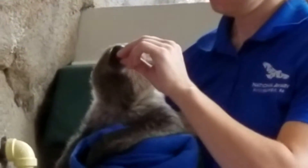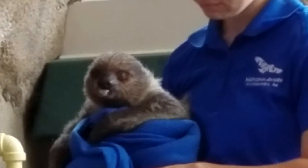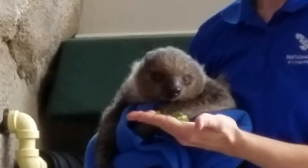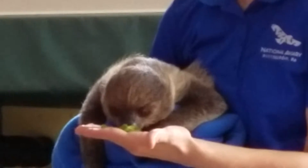They are nocturnal, so that also aids in protecting them from their predators. Paired with that, they are kind of hard to pick out of the trees. Their natural predators are harpy eagles, clouded leopards, and jaguars that live down in the tropical rainforest.